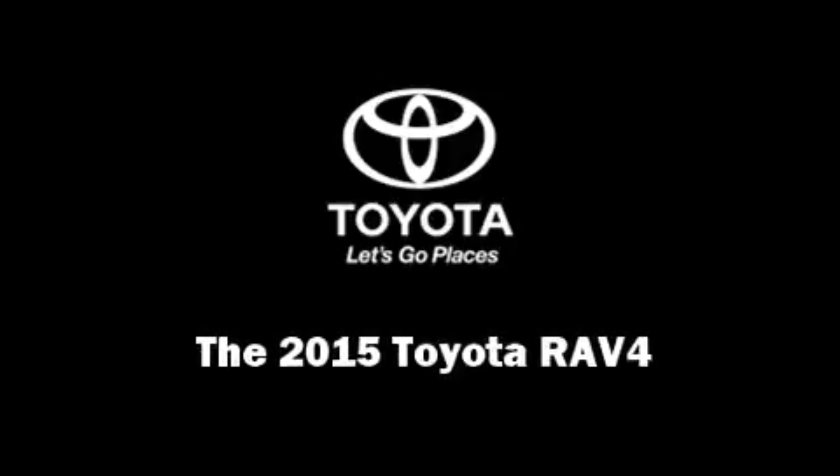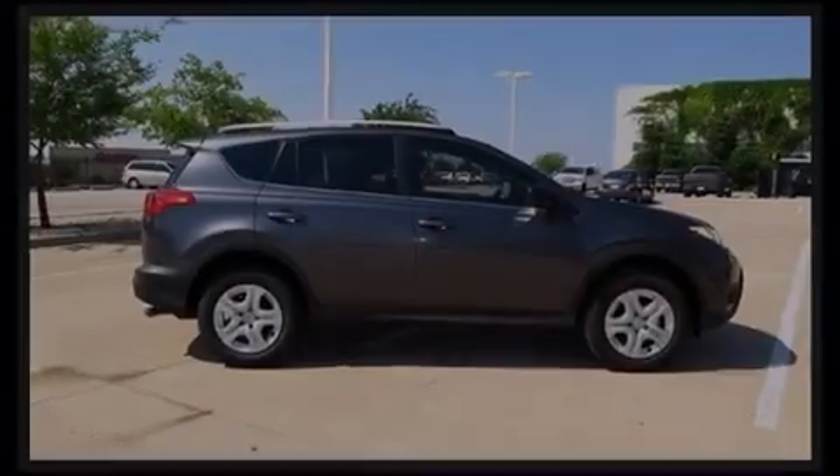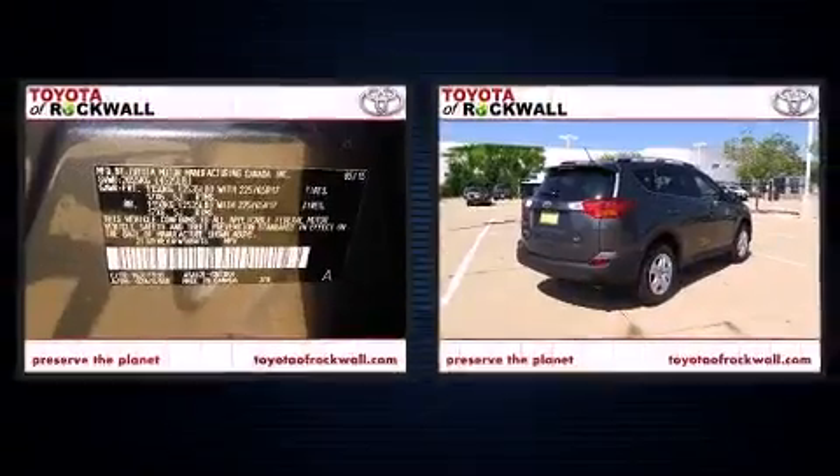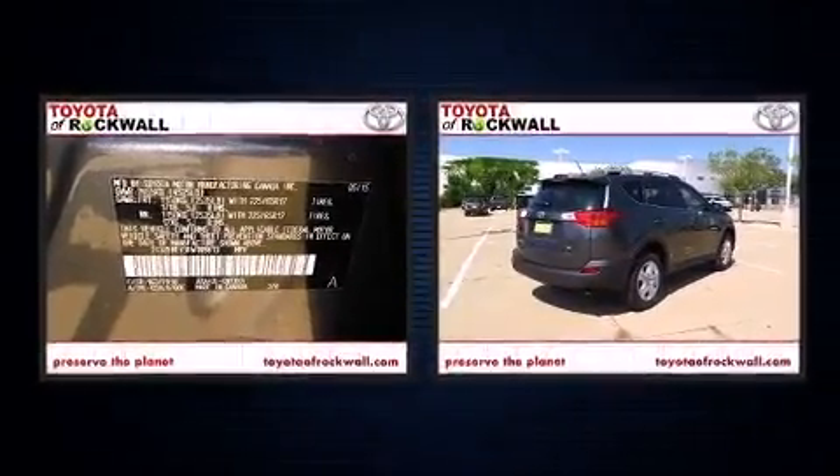Outstanding design defines the 2015 Toyota RAV4. It features a front-wheel drive platform, an automatic transmission, and a 2.5-liter four-cylinder engine.